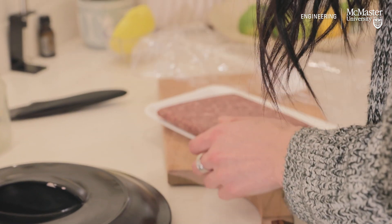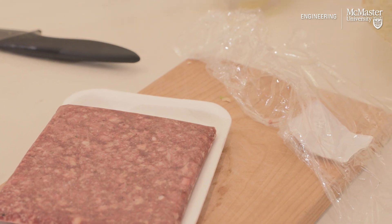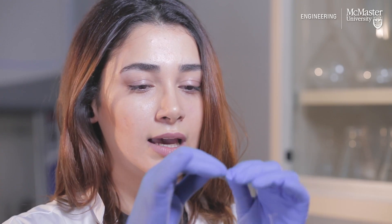This is a sample of our sensors and it's very flexible, very thin. On one side it can have our sensors, and it can be installed on the food package.